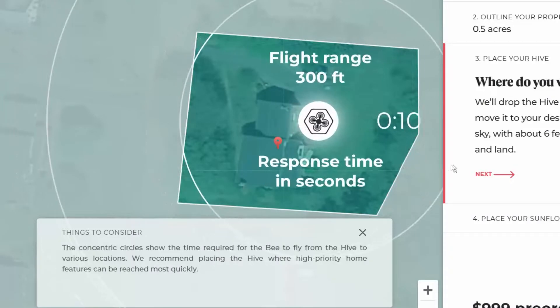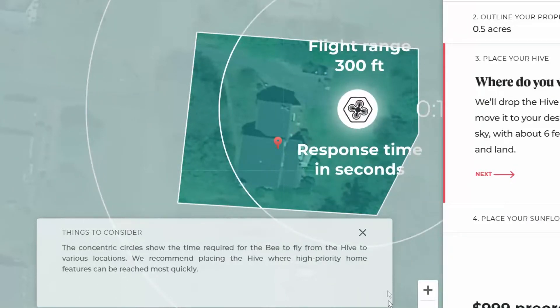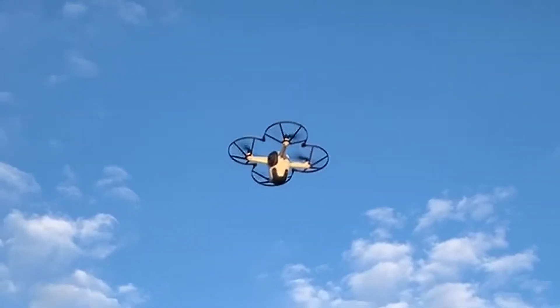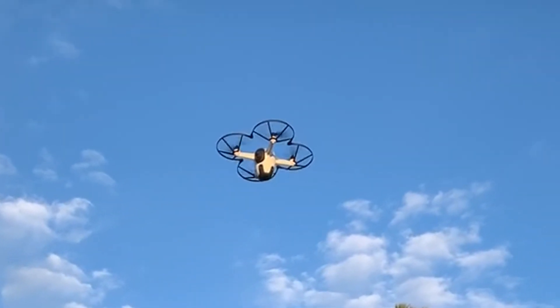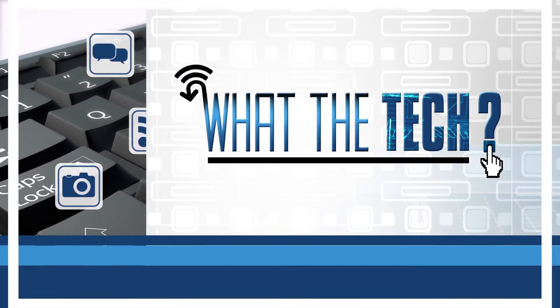When you order a Sunflower system, you'll find your home address on a map, choose your coverage area, and where the drone and sensors will go. The first security systems will ship later this year and cost just under $10,000. That's What the Tech. I'm Jamie Tucker.